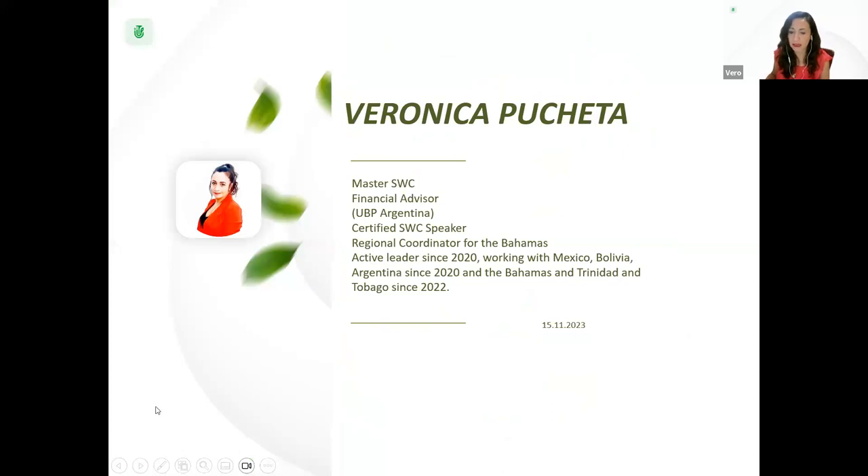My name is Veronica Pucheta, Master in Sky World Community, Financial Advisor from the Blas Pascal University from Argentina, Certified Speaker in the Community, Regional Coordinator for the Bahamas. I am an active leader since 2020, working with Mexico, Bolivia, and Argentina since 2020, and the Bahamas and Trinidad and Tobago since 2022.